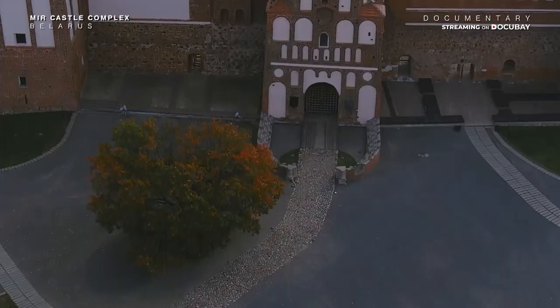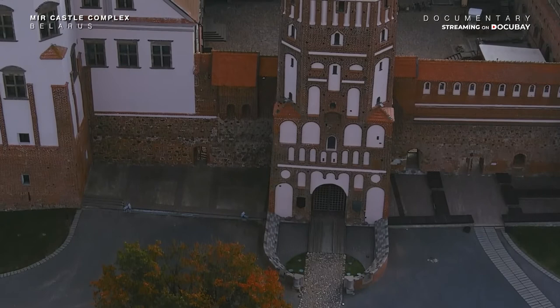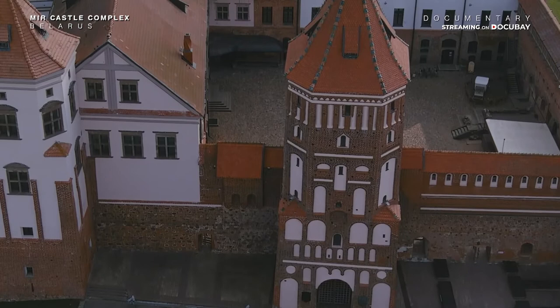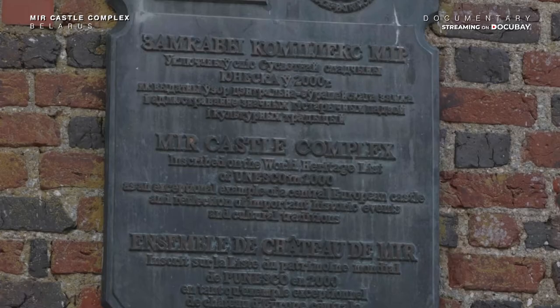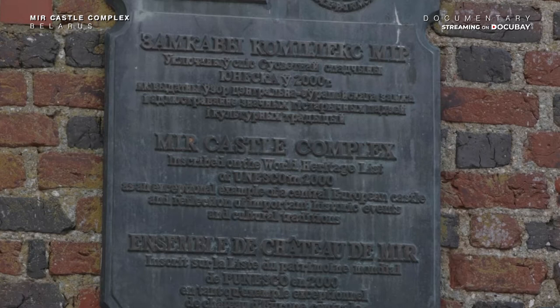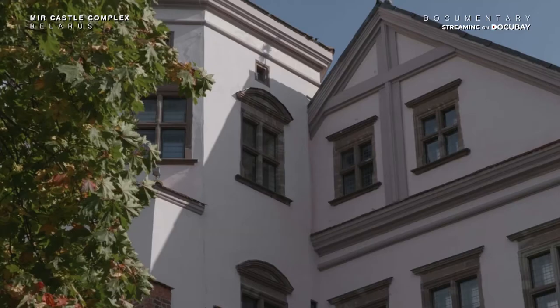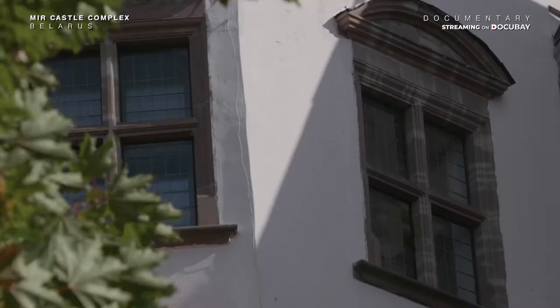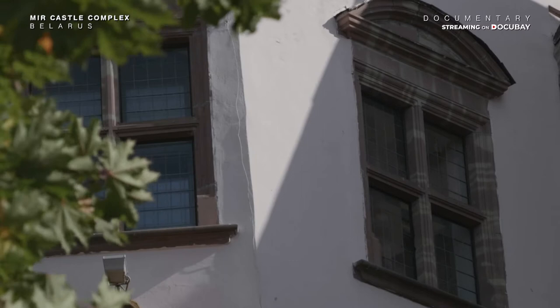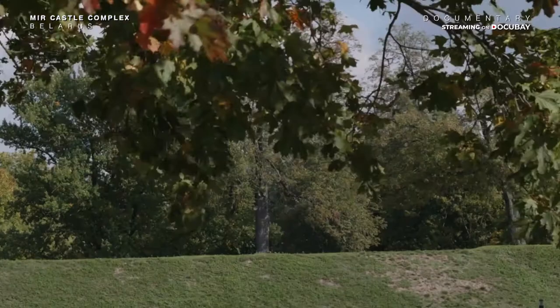The magnificent architectural complex consists of the residence fortress, a picturesque park in the European style, all surrounded by the ramparts with the Italian garden, a pond, a chapel tomb, and roadside chapels outside the main structure. Shaping the architecture of the Myr Castle occurred under the influence of three styles: Gothic, Renaissance, and Rococo. Its architectural richness is showcased in the unique shapes and details.